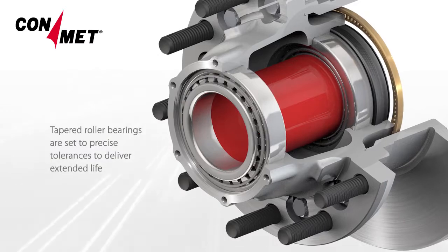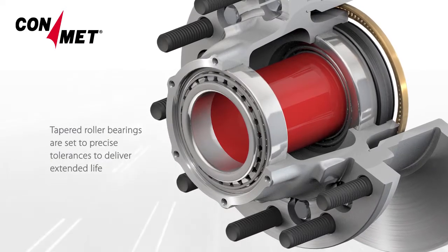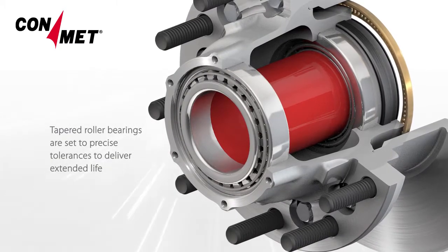The tapered roller bearings front and rear are set to special tolerances to deliver extended life.